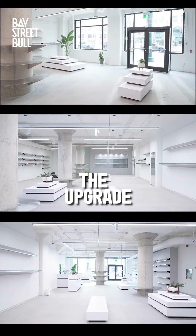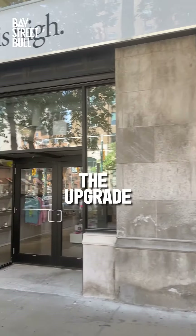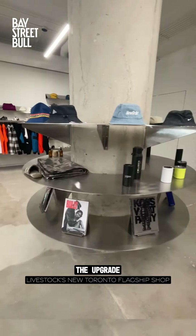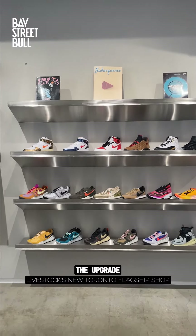For this week's upgrade we got to check out sneaker and lifestyle boutique Livestock's brand new flagship location in Toronto. Formerly a bank, the 3,500 square foot space has a modern open concept vibe thanks to the white walls, concrete floors and chrome fixtures.